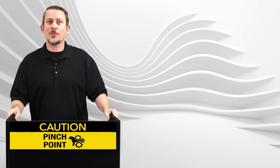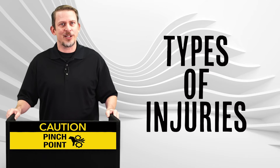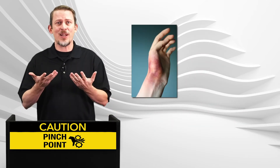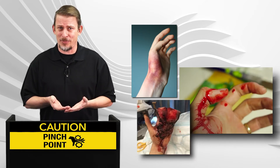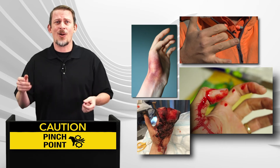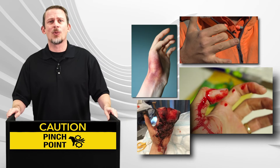Knowing where pinch points occur, you must also recognize the different types of injuries that may occur from pinch points. They can include anything from bruised hands or fingers, blood blistered body parts, crushed body parts, or amputated body parts. Please note how serious these injuries are and make a conscious effort to make your workplace safer.